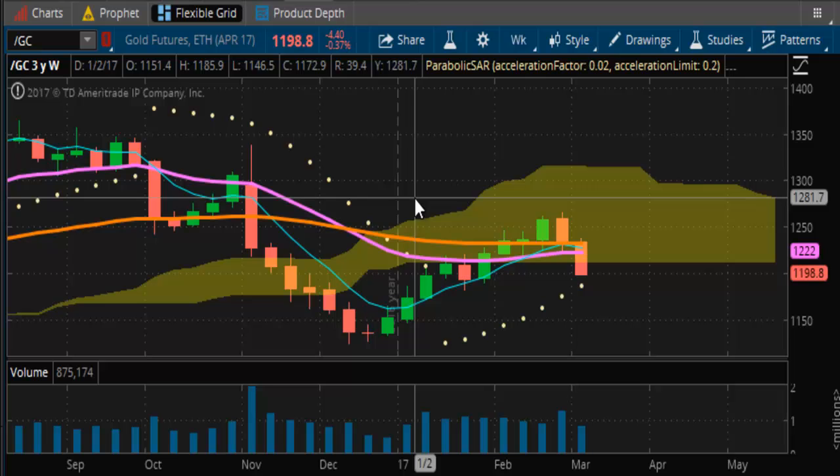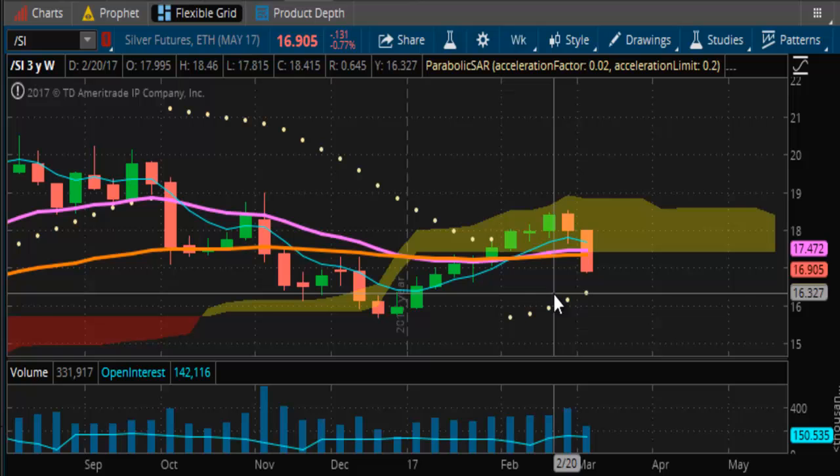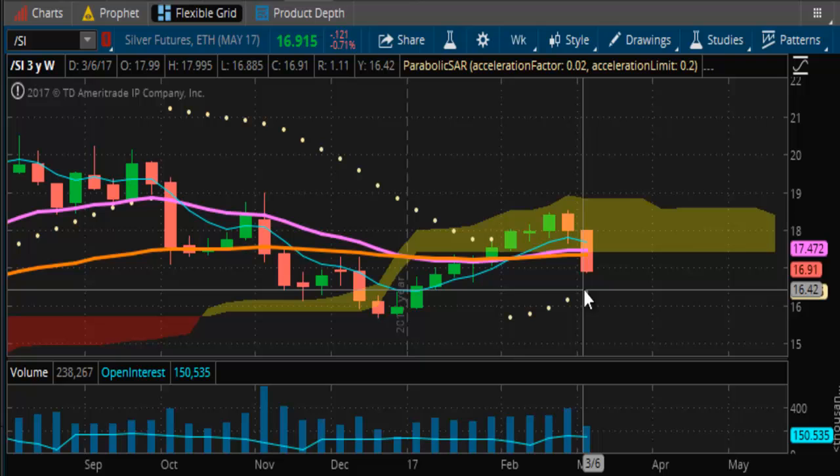Taking a look at silver — on the weekly chart for silver, pretty much the same situation is happening here. Losing all momentum, and this old support down here at the $15 handle unfortunately is now in play.